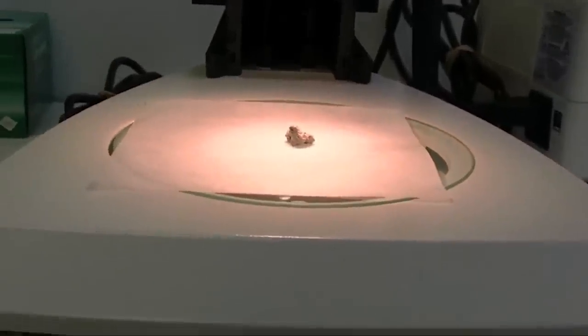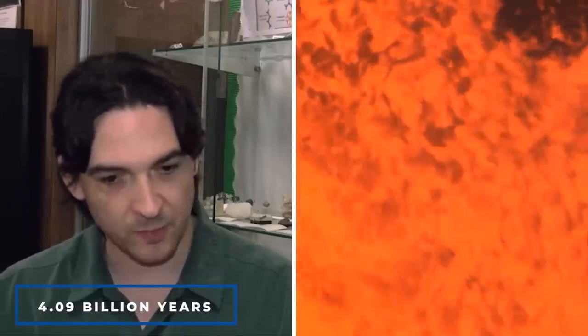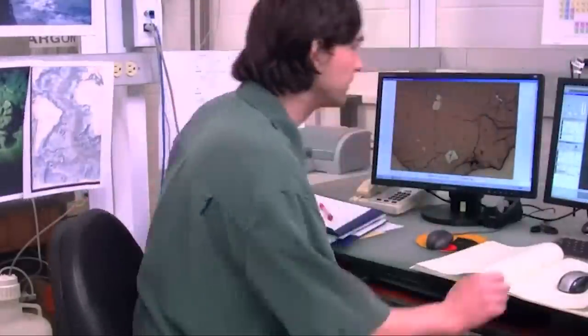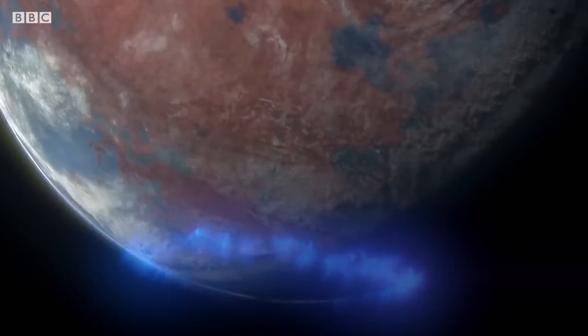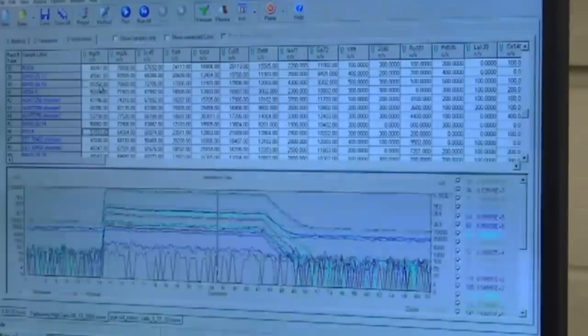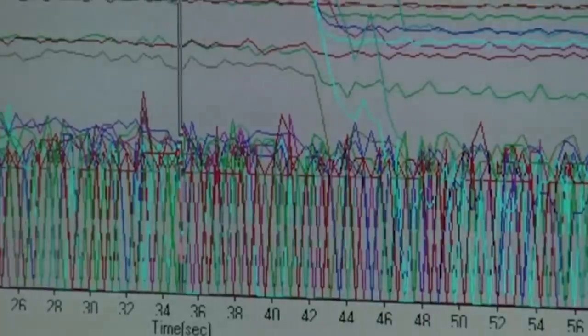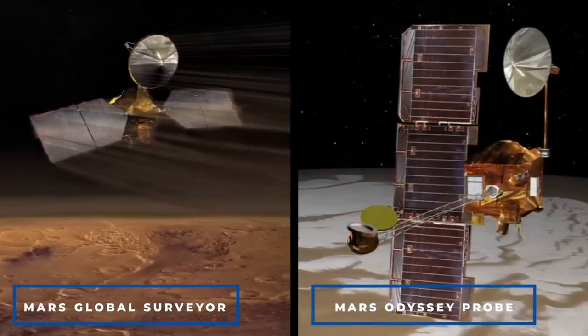Specialists believe it to be one of the oldest meteors to have originated from Mars, estimating that it crystallized from molten Martian rock approximately 4.09 billion years ago. The chemical examination of this rock shows that liquid water was present on Mars' surface at the time of its formation. An investigation of the origin of ALH 84001 was shared in September 2005 using data from the Mars Global Surveyor and the 2001 Mars Odyssey probe.